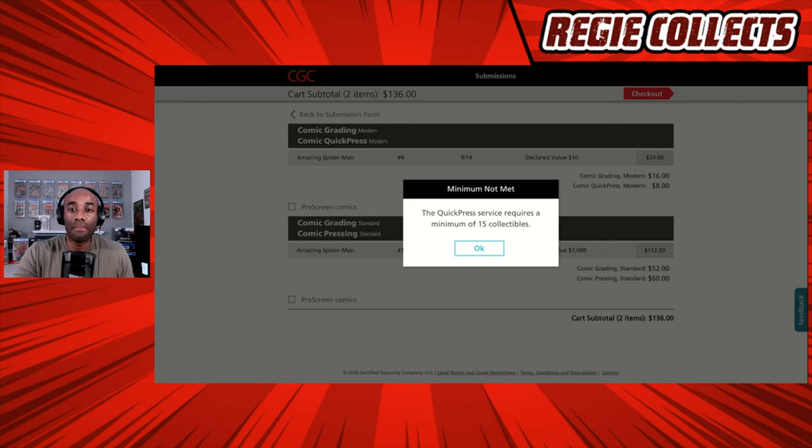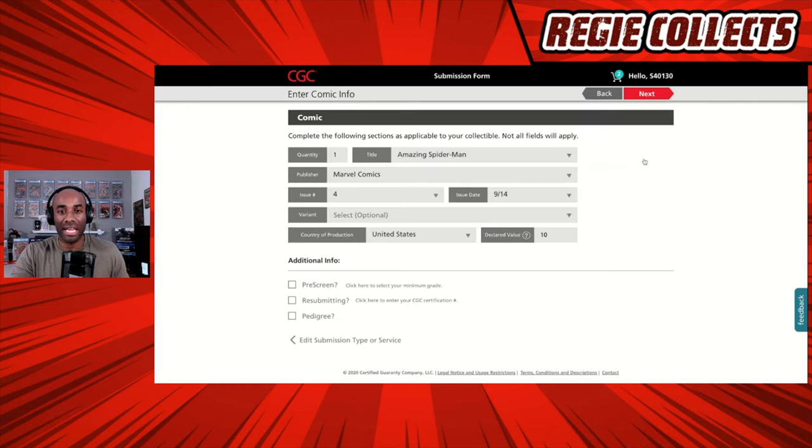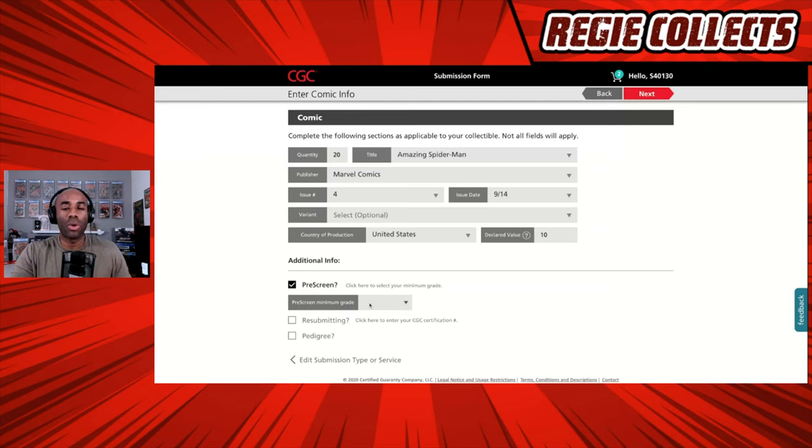We notice it says minimum not met — Quick Press service requires a minimum of 15 collectibles. This is important: we selected Quick Press for that modern book, but you have to meet the minimum requirement. So we're going to go back and change this. I would probably send in a bunch of modern books together to meet that minimum of 15. For the purpose of this example, we're going to say we're submitting 20. We're sending in 20 copies of the Amazing Spider-Man where Cindy Moon becomes Silk. We're going to do a pre-screen and say we only want to grade books that are 9.6 or greater — if they're not, send them back raw. We hit Next.